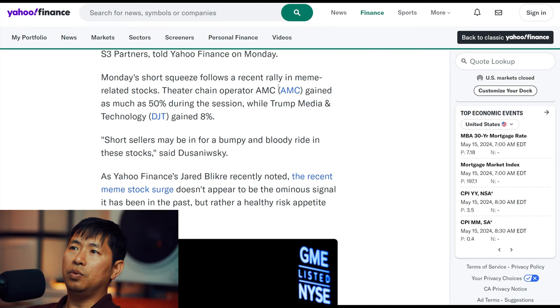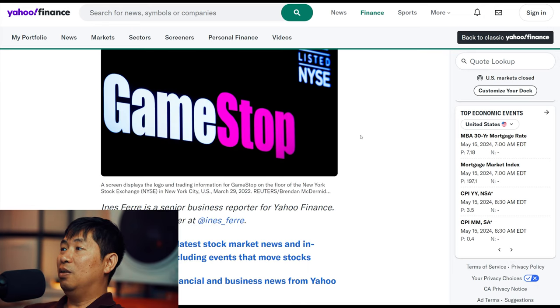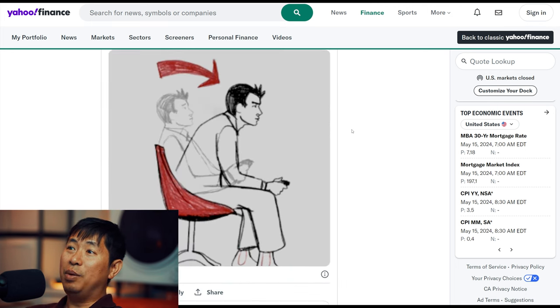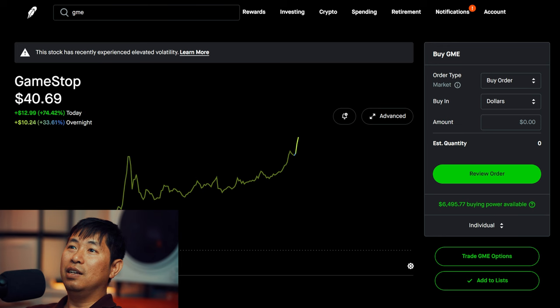Monday's short squeeze follows a recent rally in meme-related stocks. Theater chain AMC gained as much as 50% during the session, while Trump Media and Technology (DJT) gained 8%. Short sellers may be in for a bumpy and bloody ride in these stocks. The recent meme stock surge doesn't appear to be the ominous signal it has been in the past, but rather a healthy risk appetite for investments. It's starting again — Roaring Kitty has made an appearance on X and people are going crazy. GameStop is up over 100% in one single day — that's crazy.